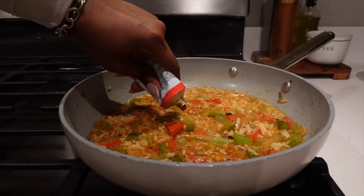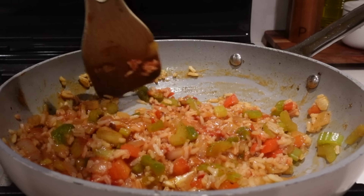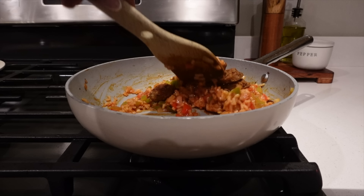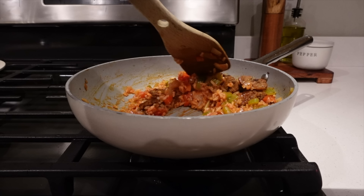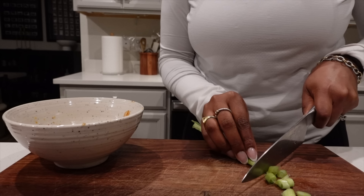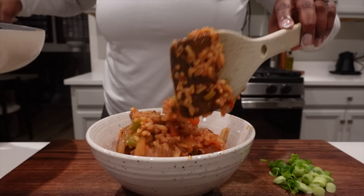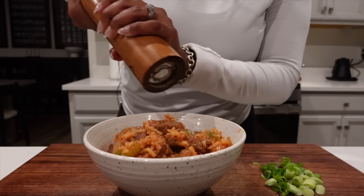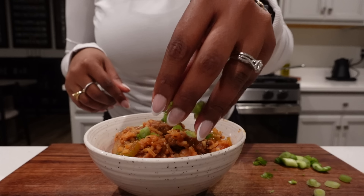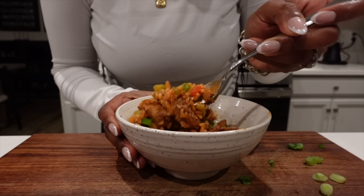I added just a little bit more tomato paste and some green onions. I went back in and added a little bit more Cajun seasoning.